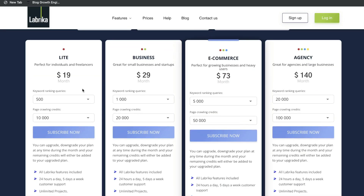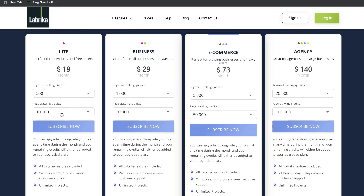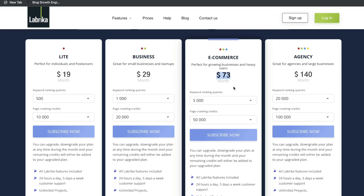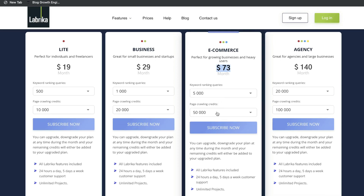The regular monthly plan for this tool is $19 per month and gives you 500 ranking queries and 10,000 pages which you can crawl. You can go ahead and get the e-commerce plan which is $73 per month, which just gives you more keyword rankings and more pages to crawl. And the highest tier is the agency plan which is $140 per month, giving you 20,000 keyword rankings and 100,000 page crawling credits.